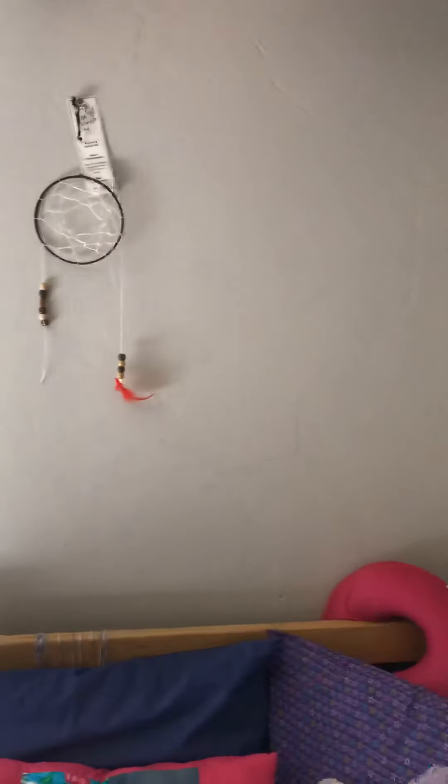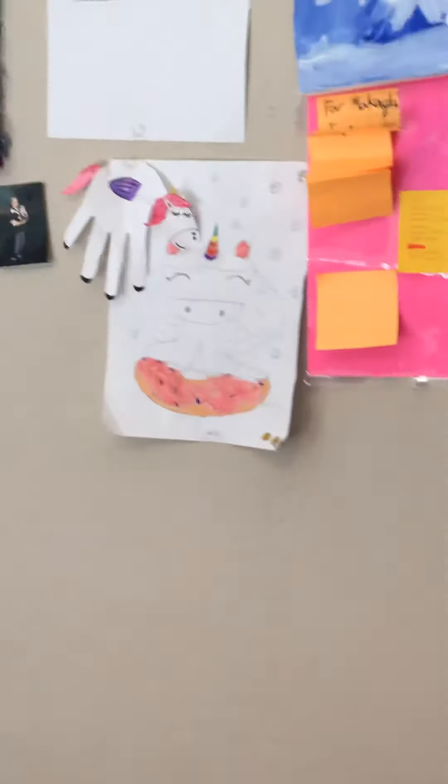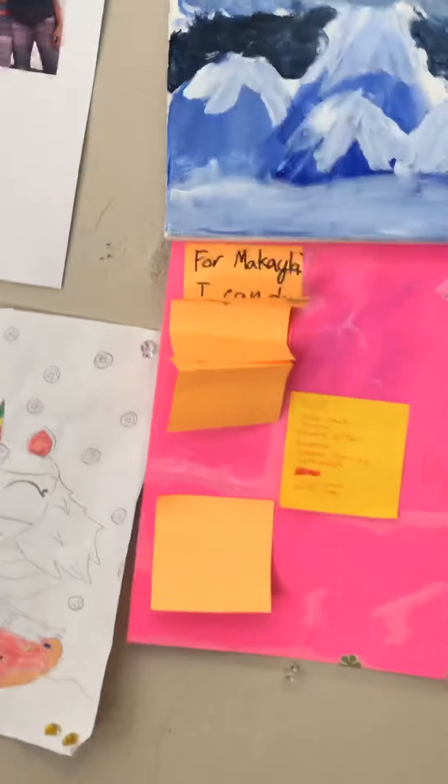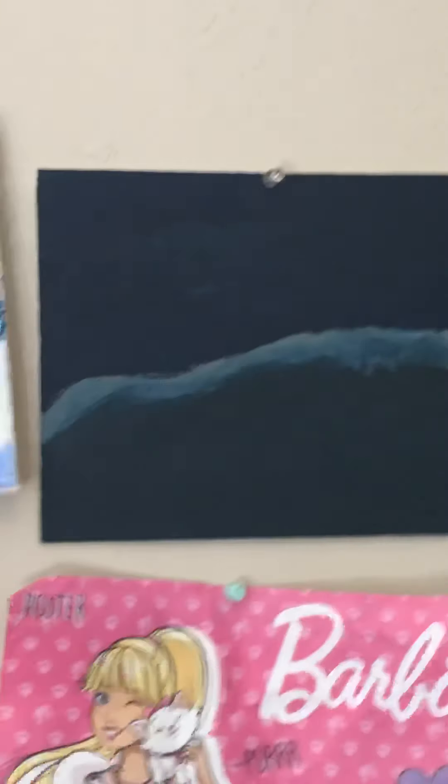We have a dream catcher, and then we have the wall of posters. That one is with my dad — he doesn't look like that now. Then that's baby me, and then we have a family painting: Jonah, me, Donnie, Jack, and my mom. And then I have a painting I painted, and I have notes.